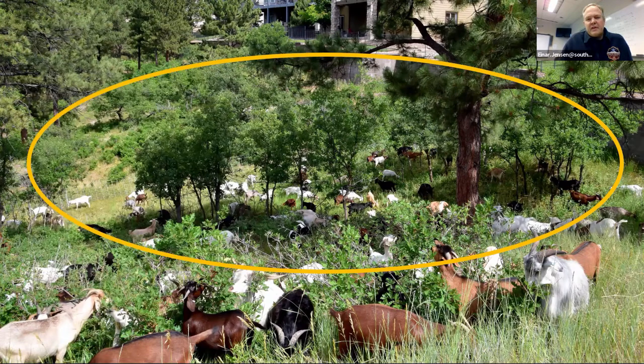Research shows that goat treatment for three to five years straight can help produce a system like this, and then using goats again in a five-year cycle — once every five years — will help maintain Oak stands like this.